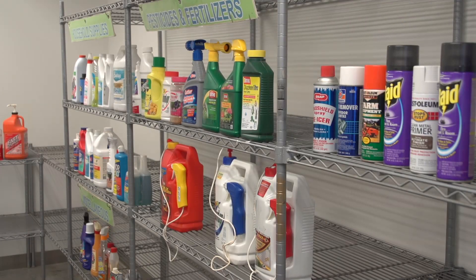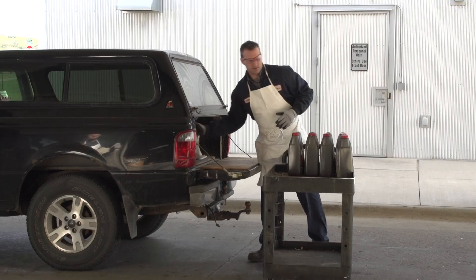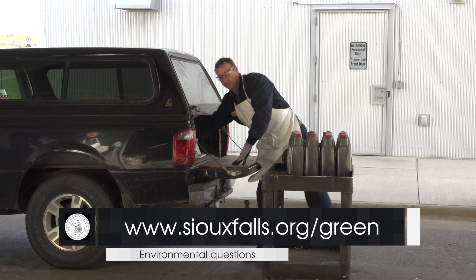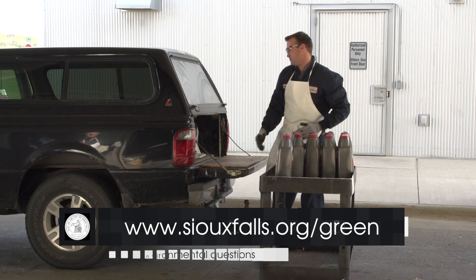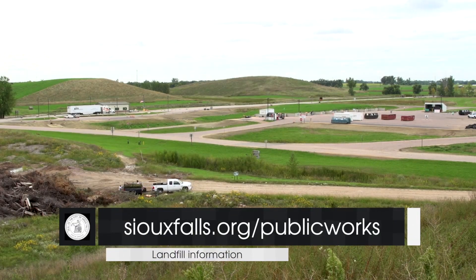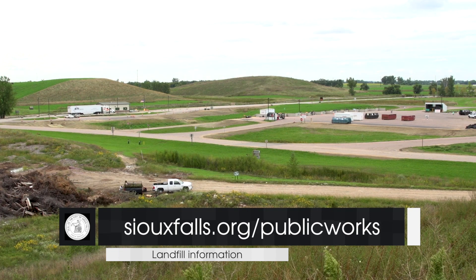For more information on any of the topics we discussed today, including hours of operation, recyclable products, environmental matters, and how to go green, log on to SiouxFalls.org/green. Or for general landfill information, go to SiouxFalls.org/public-works.